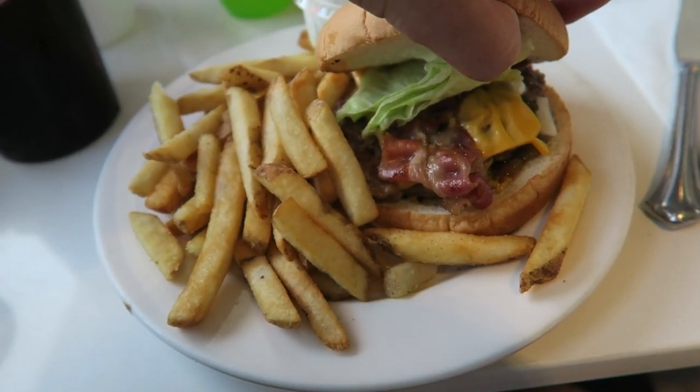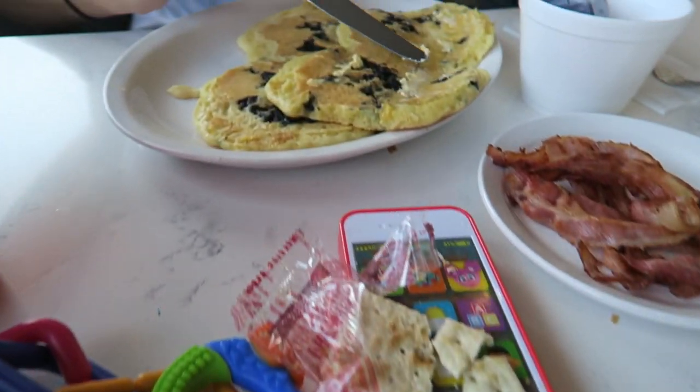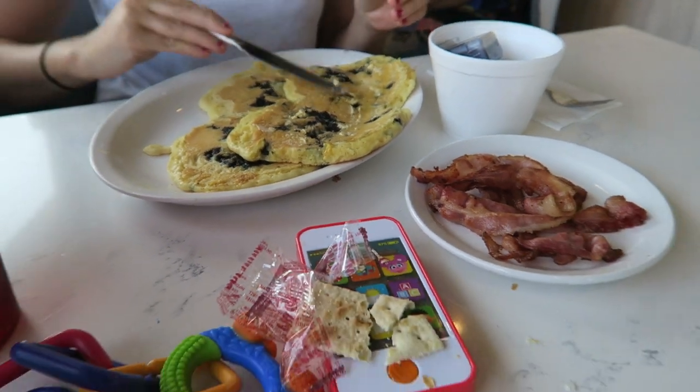I got the Jupiter burger with bacon — it's the standard bacon cheeseburger. And Nicole got the blueberry pancakes with bacon.